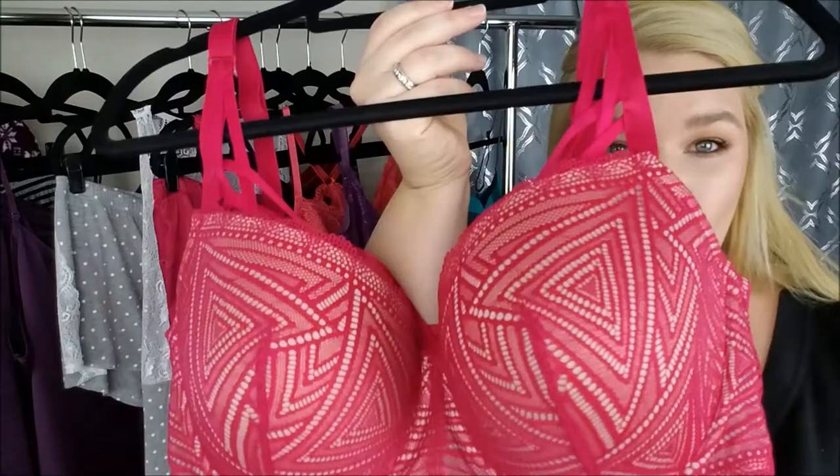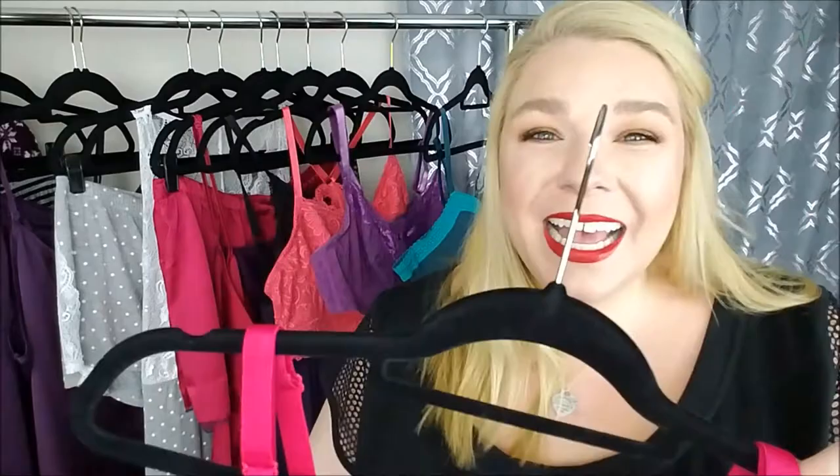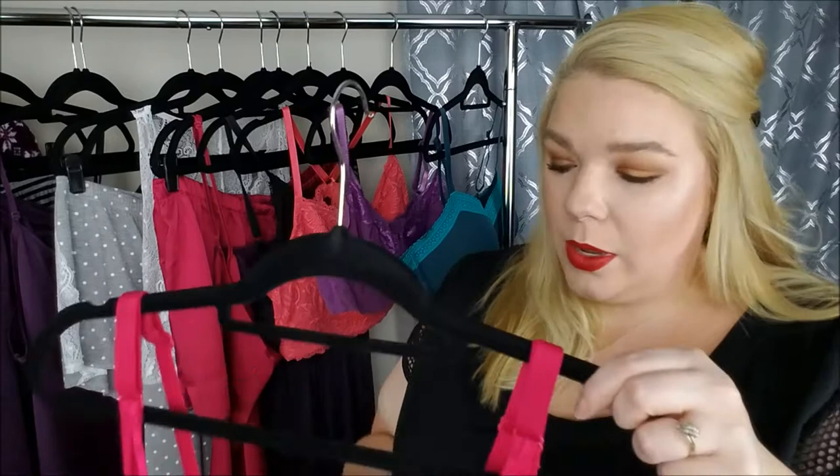The next one is Dilly. Look at this lattice strap that goes right in your cleavage — it is super sexy. Whenever I see stuff like this I am just like a moth to a flame. This one is absolutely gorgeous. It comes in this beautiful red color, and it also comes in black and tan. You can just select the other color on the product page and it will take you to it as well.